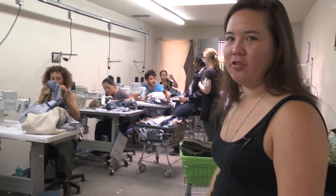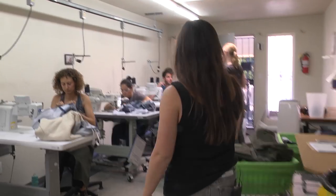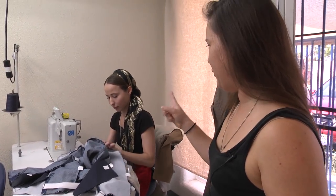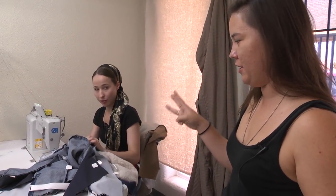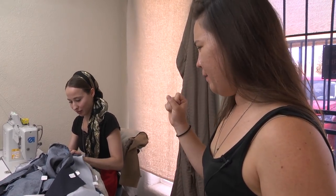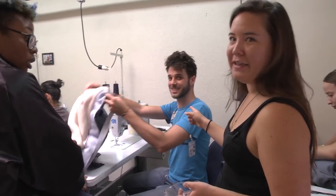In here everyone's assembling coats. This participant is on her third bootcamp — she came to the first, second, and now this one. She's an awesome home stitcher. Right now she's closing the jacket.